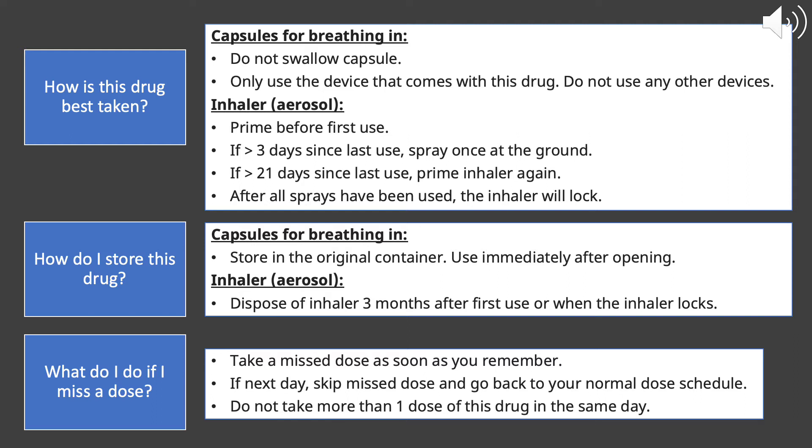In terms of storage for the capsules, make sure to store them in their original container. When you open the capsule packaging, use that capsule immediately after opening. For the aerosol form, dispose of the inhaler three months after your first use or when the inhaler locks.